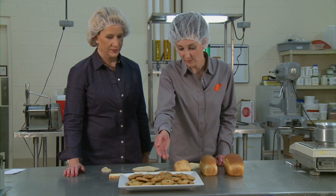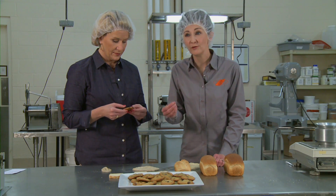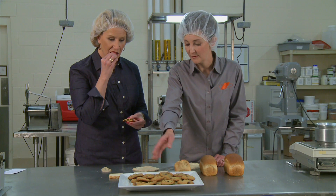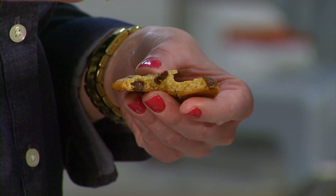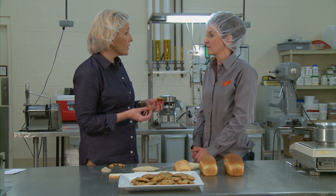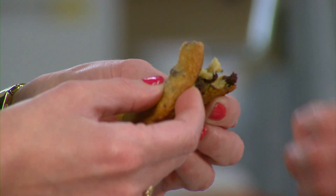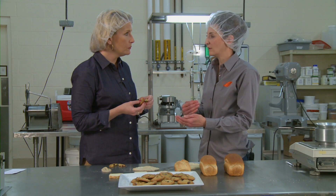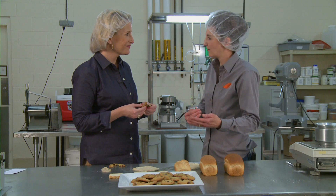The bread flour cookies have more gluten — they'll probably be crispier, a little tougher, chewier also. The all-purpose is probably what we're all used to eating. The pastry flour will be very delicate, melt-in-your-mouth, soft cookie. Pastry flour is kind of the gold standard to make cookies, but more and more we're seeing bakeries use all different types of flours to get a different type of cookie.